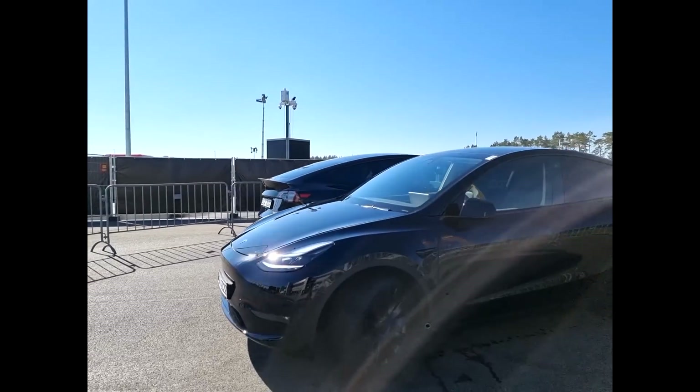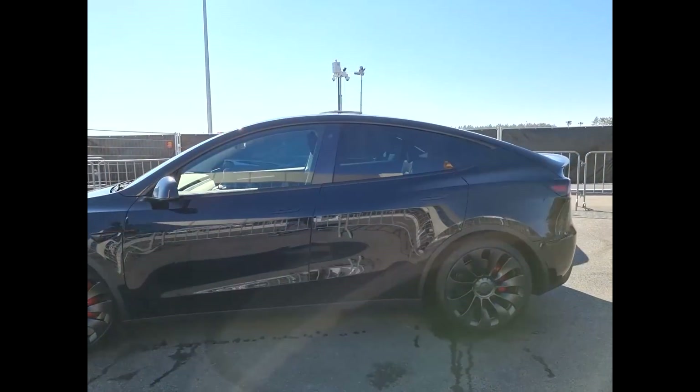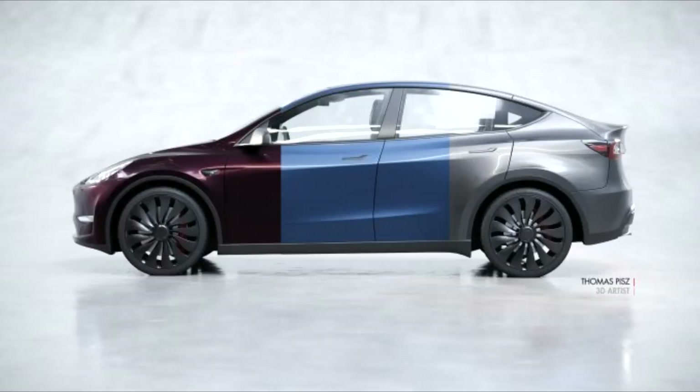the new patent for the 4680 cells, but as well the new colors. As I know from on-site in Giga Berlin, we have seen footage of the new red already. Thomas Pisch, a 3D artist, has illustrated how this new red will look, but as well the new blue and the new silver. Let me know what your favorite new color will be and which one you would choose on the Tesla order page.